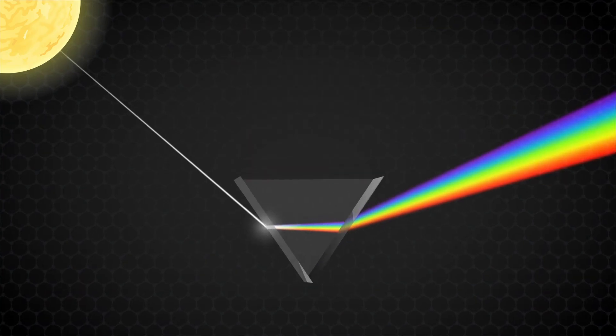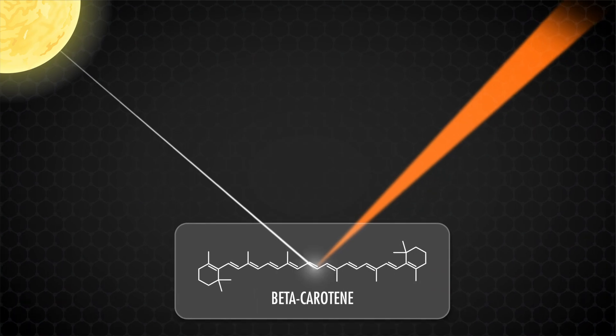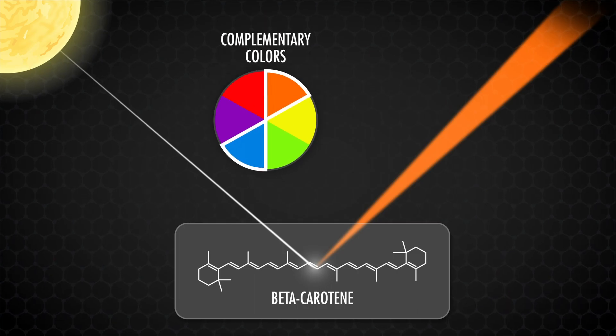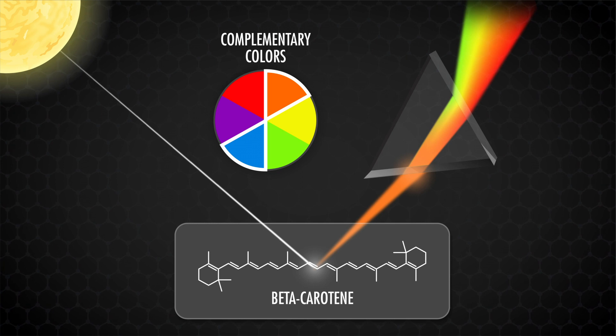Beta-carotene doesn't just absorb UV light — its conjugated electron system can also absorb light in the visible spectrum, which explains why it and a handful of other organic chemicals are colorful. White light is made up of wavelengths spanning all colors of the rainbow. When an organic molecule like beta-carotene looks orange to us, that means orange wavelengths of light are reaching our eyes, so blue light — the complementary color — is being absorbed by the molecule. We're effectively seeing white light with the blue and violet wavelengths taken out.